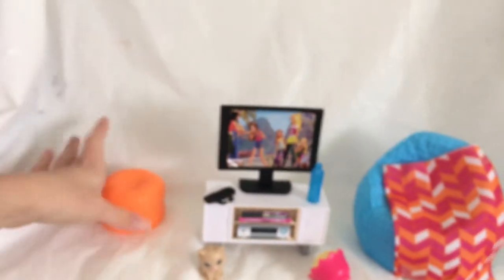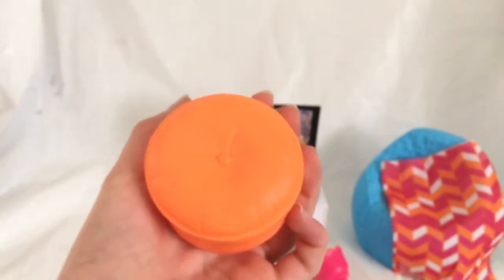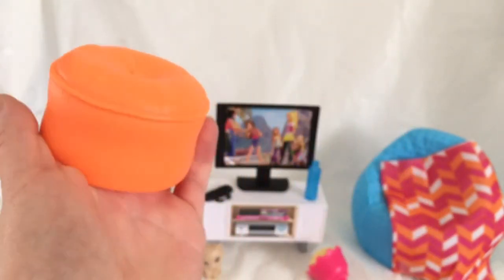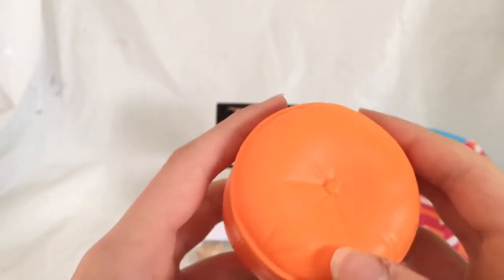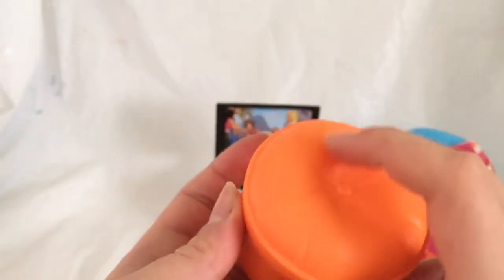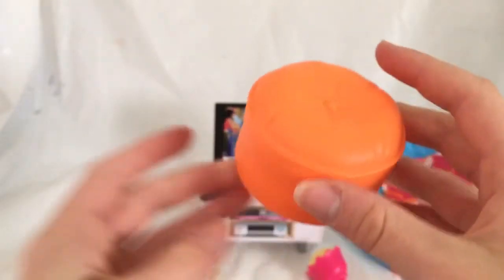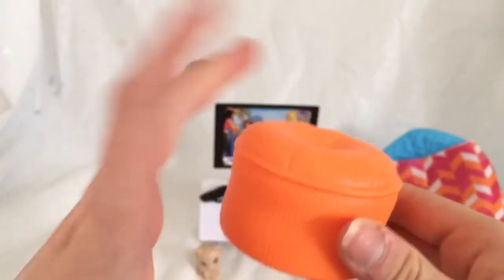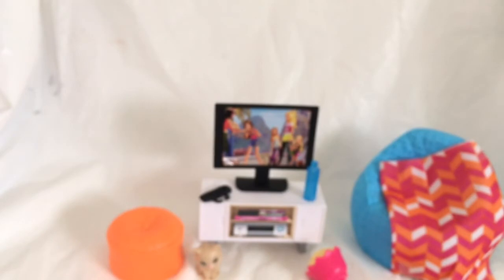Moving on to the furniture — oh my gosh, it's an orange poof! I'm a huge fan of poofs; they're just super cute and they work in any kind of space. So this is really cute. It's got a little texture on the side, and then it's got a cushion-like thing on the top. It is plastic, and it's got a little button there and piping around the side to make it look fancy. It is hollow on the inside, but it's nice and sturdy so it's not going to break. I love the color — the color is adorable.